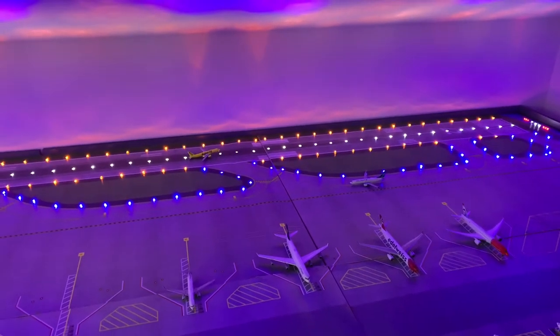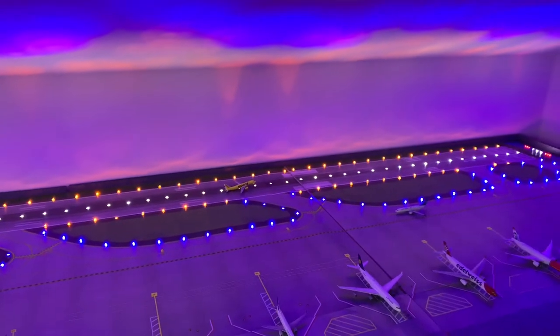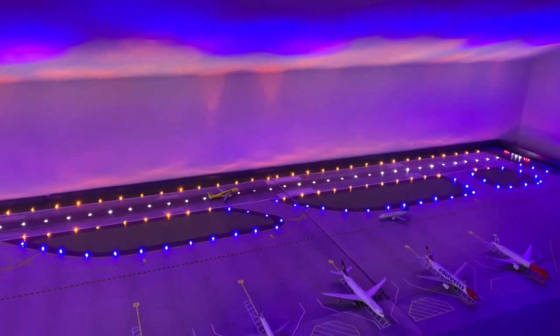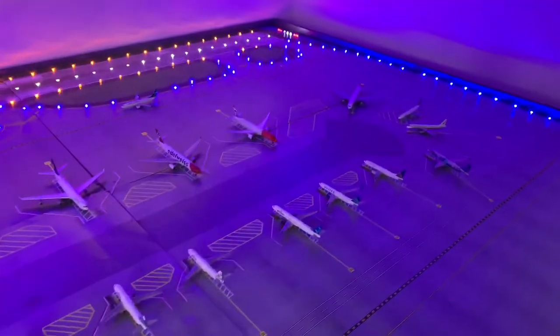What's up, y'all? Welcome back into the channel. Southwest Airlines 11 here with a subscriber airport update of Tampa International Airport, update number two. Nothing very much to talk about because nothing has been done yet, but it's getting there.